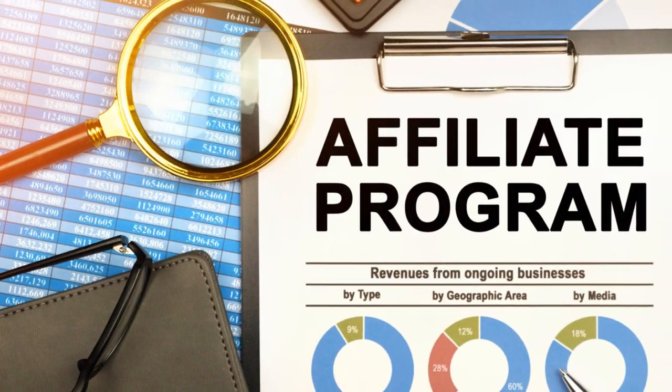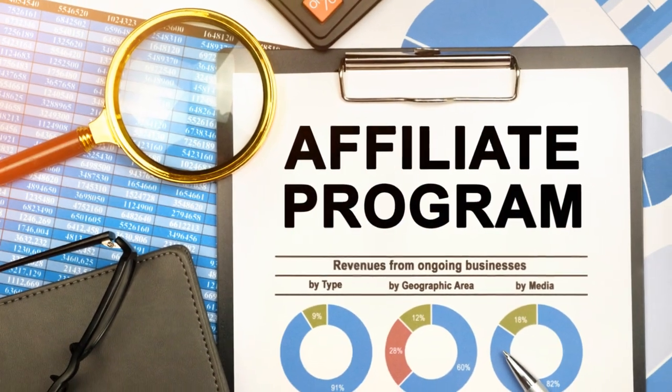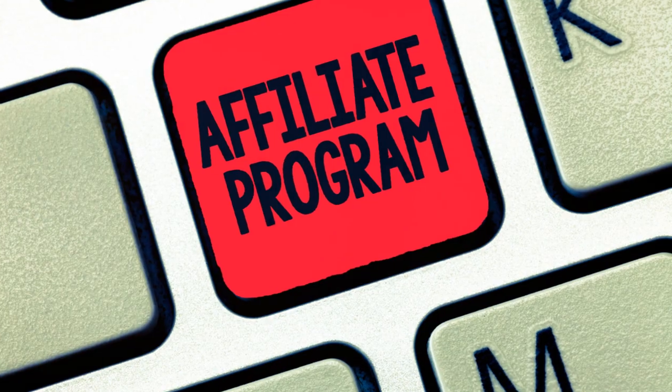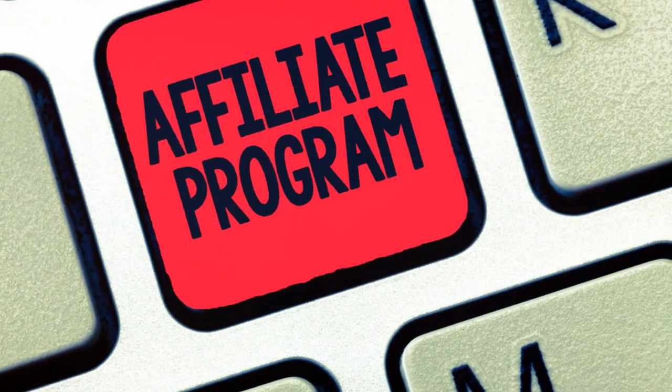Step 2: Research affiliate programs. Look for programs that offer a good commission, provide reliable tracking, and have a reputation for paying their affiliates on time.